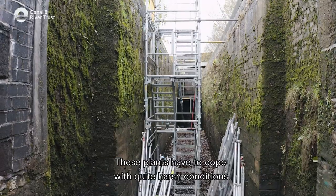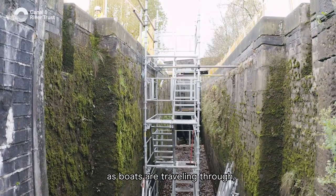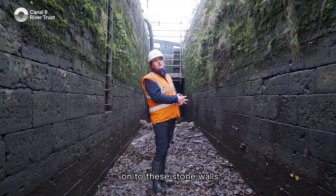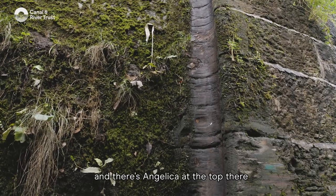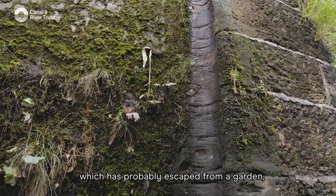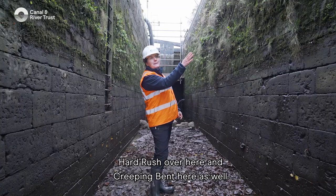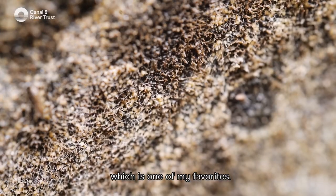These plants have to cope with quite harsh conditions because the water levels are obviously coming up and down as boats are travelling through, and they still manage to survive and cling on to these stone walls. There are specialist plants such as ferns and spleenwort, and there's angelica at the top there which has probably escaped from a garden. Hard rush over here and creeping bent here as well, and over there there's hart's-tongue fern, which is one of my favourites.